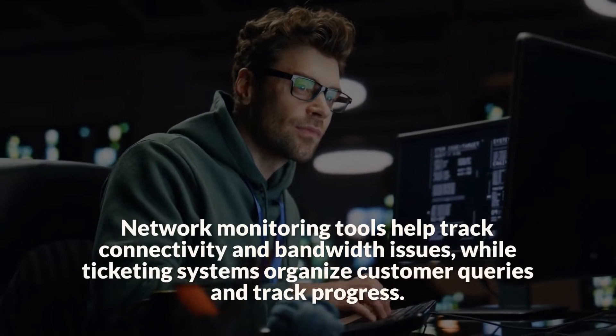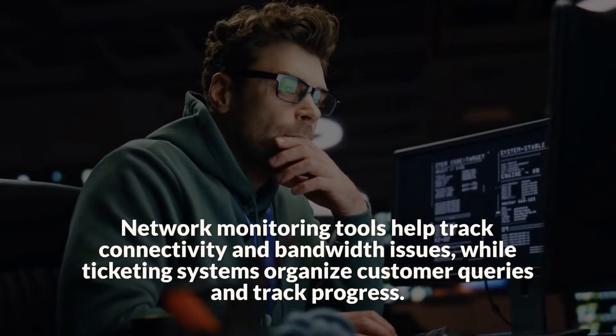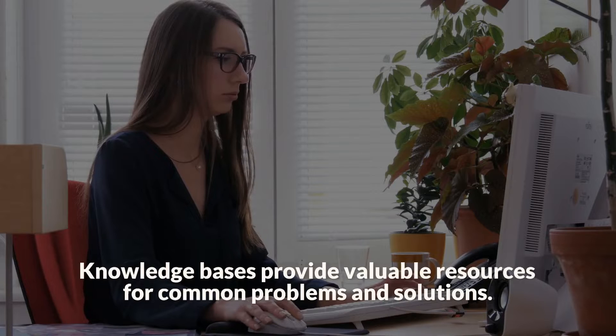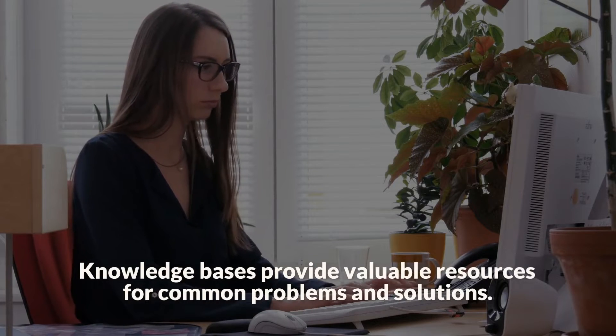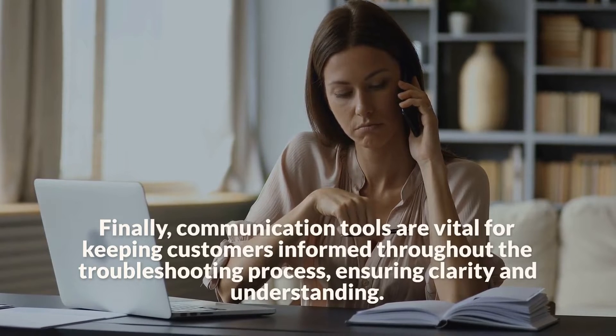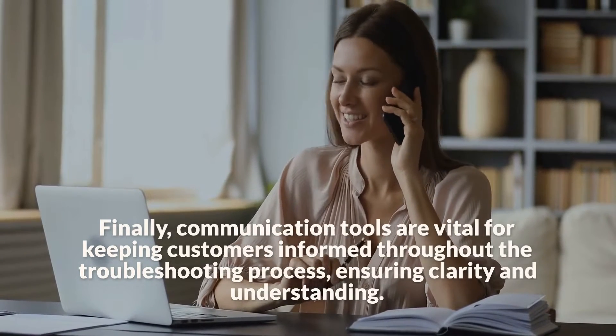Network monitoring tools help track connectivity and bandwidth issues, while ticketing systems organize customer queries and track progress. Knowledge bases provide valuable resources for common problems and solutions. Finally, communication tools are vital for keeping customers informed throughout the troubleshooting process, ensuring clarity and understanding.